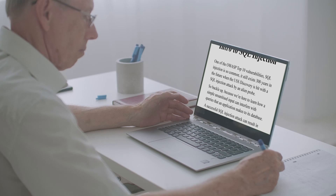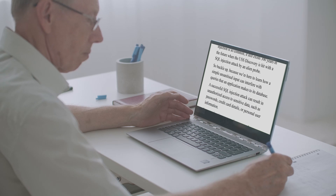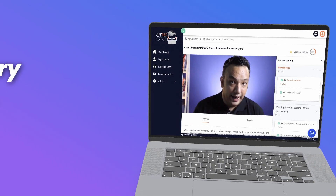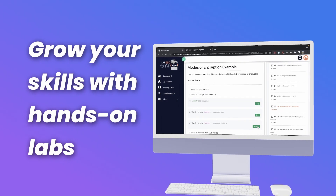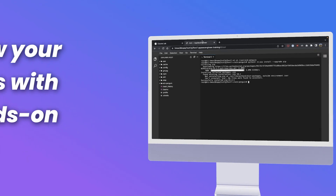Other platforms rely on just text and video for all their lessons — no one wants that. With AppSec Engineer, you can start off with a video, then jump right into the action with easy, intuitive, hands-on labs.